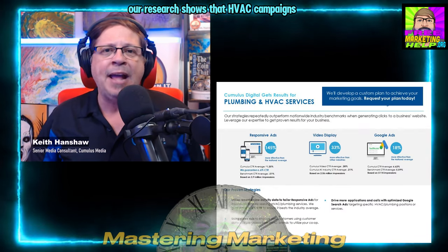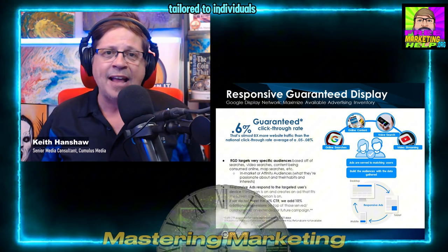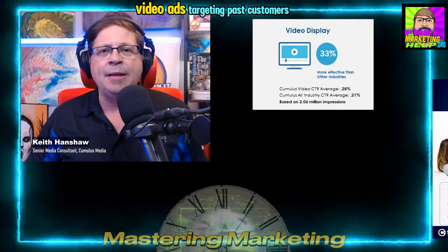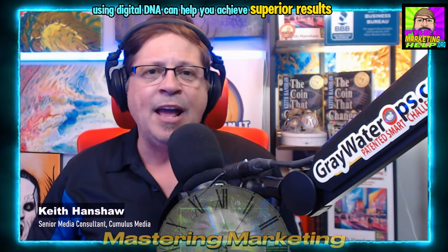Our research shows that HVAC campaigns leveraging our digital strategies outperform industry benchmarks. Using responsive ads tailored to individuals actively seeking HVAC services guarantees a higher click-through rate than the industry average. Video ads targeting past customers and optimized Google search ads also drive more interactions and calls. Nielsen's research highlights that radio reaches 87.9% of households who have employed an HVAC technician in the last 12 months, making it an effective medium to combine with digital strategies. The extensive reach and trusted connection of radio combined with precise digital targeting create a powerful advertising strategy.